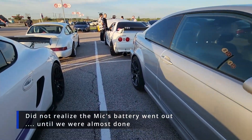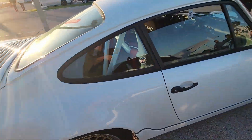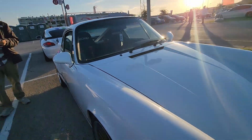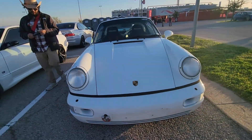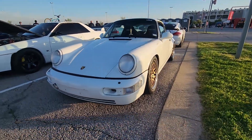I didn't get the microphones right and I didn't charge them, but let's check out these awesome cars. This is an awesome Carrera 2 — classic Porsche air-cooled — looking super nice, parked behind our Cayman. Nice wheels, awesome cage.